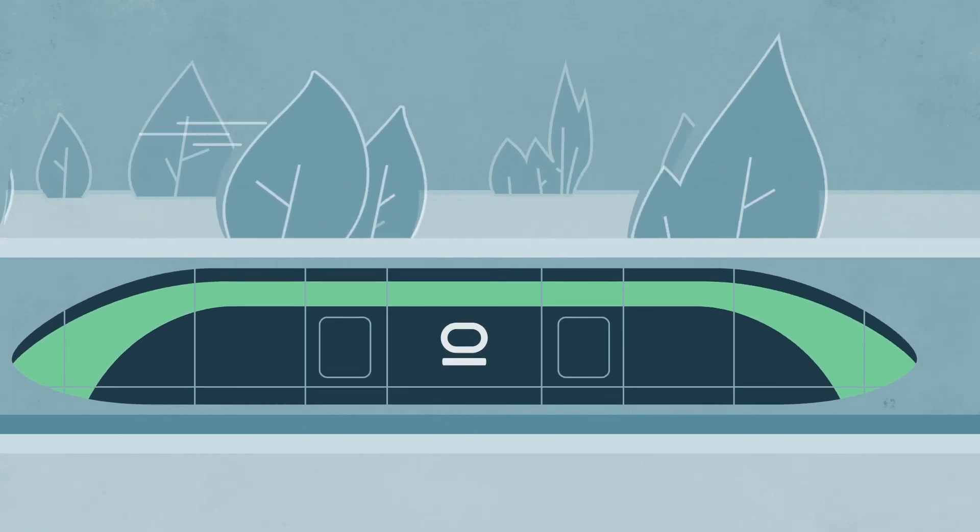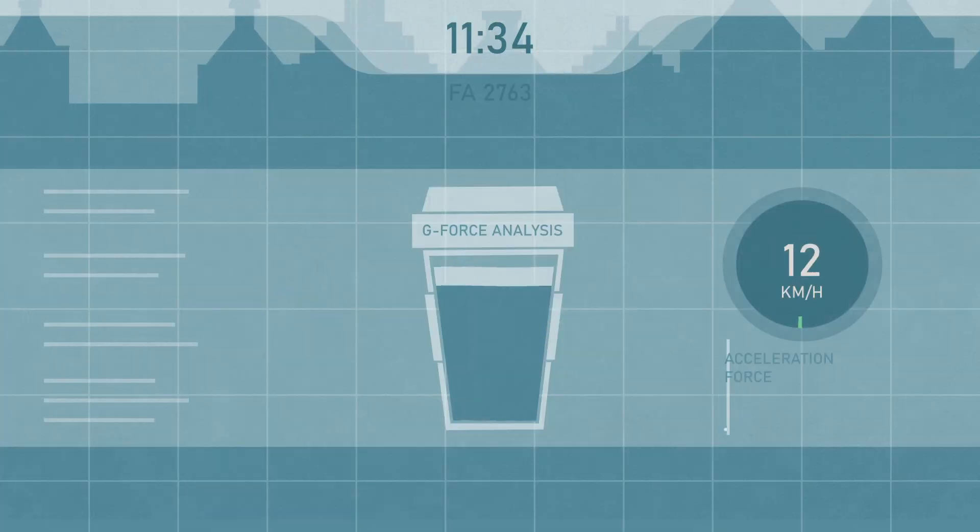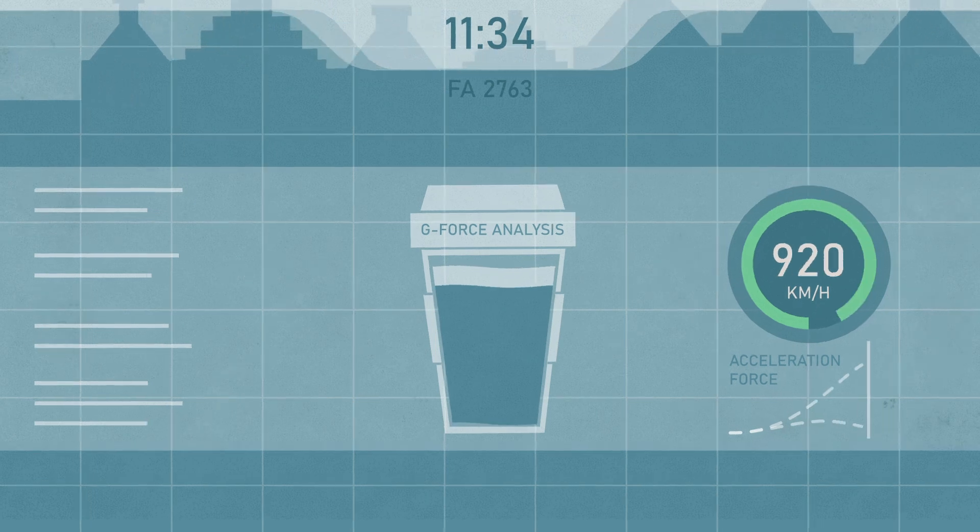Because the pod levitates and does not touch the track, minimal turbulence and unpleasant motion is experienced, making your journey very smooth.